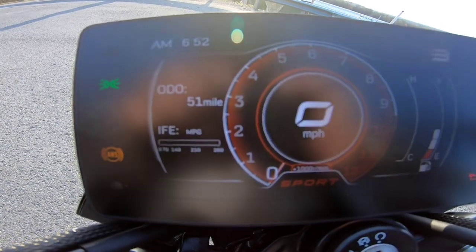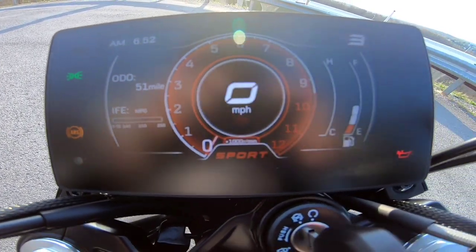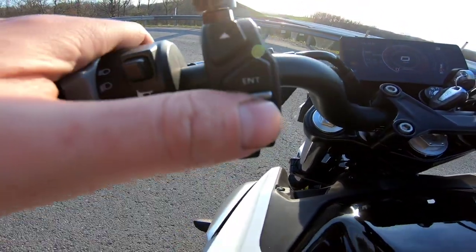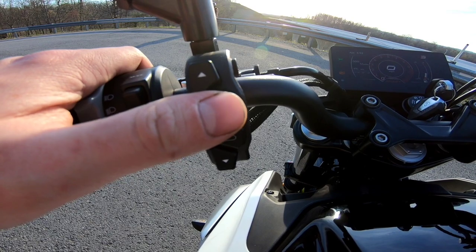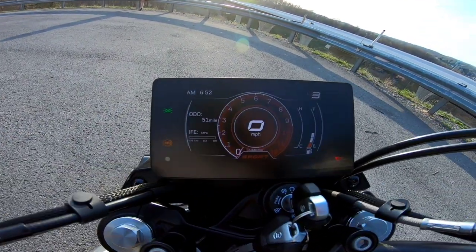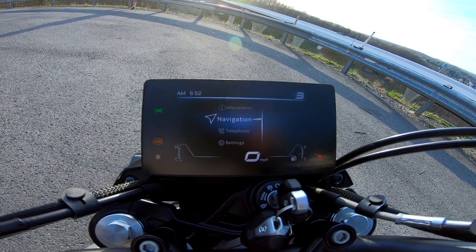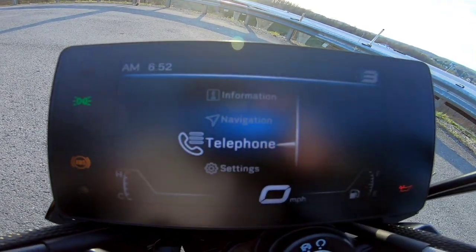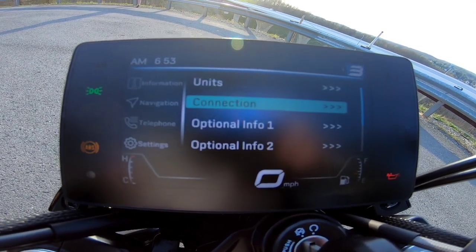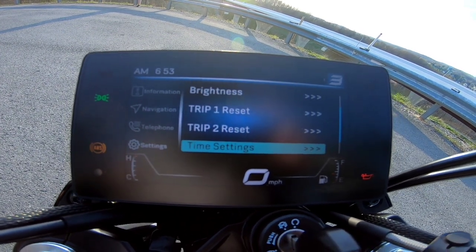These retail for $6,499 USD plus freight and setup. The bike has some cool features — on the left handlebar you hold in the ENT button and settings pop up; you can scroll with the up and down arrows and use a back button. The bike does have navigation, but you have to connect through the CF Moto app on your phone.